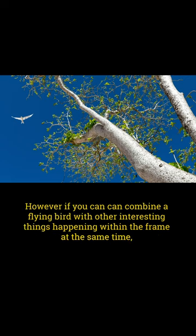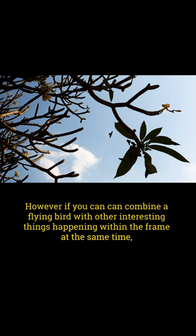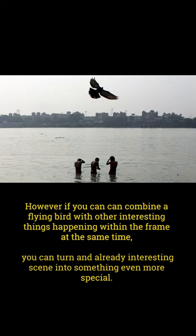However, if you can combine a flying bird with other interesting things happening within the frame at the same time, you can turn an already interesting scene into something even more special.